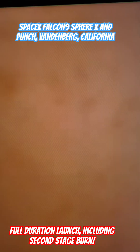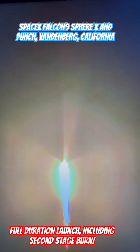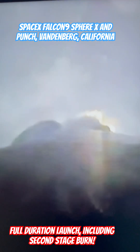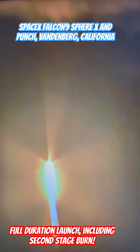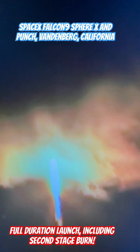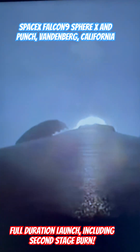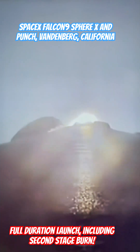Stage one departure. Viewer pulse pitching downrange. We have a good liftoff of the Falcon 9 rocket to begin the Sphere X punch rideshare mission.